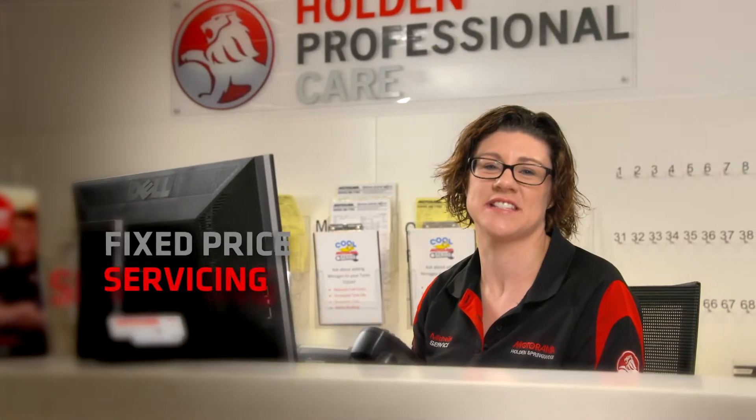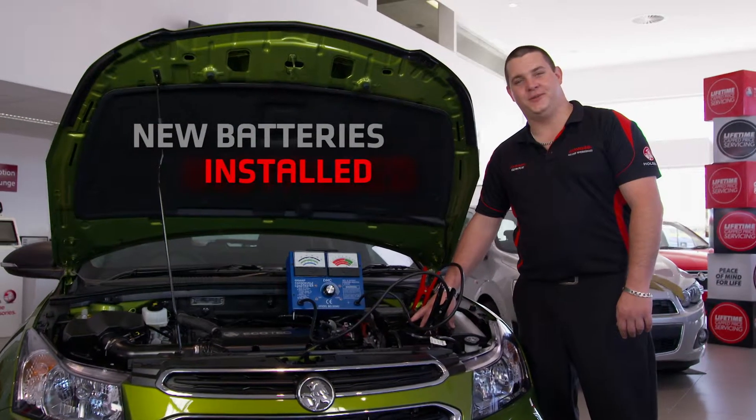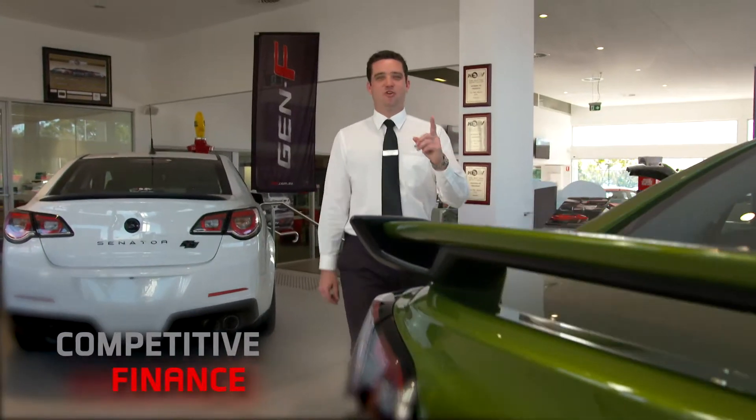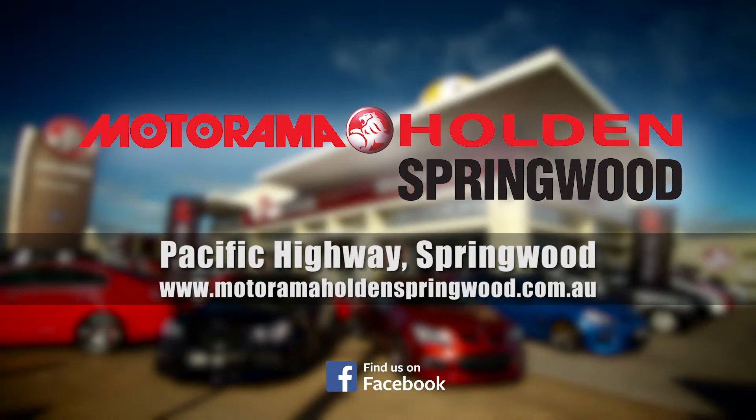With great fixed price servicing for new and used cars, performance upgrades, genuine Holden parts, new batteries installed, new tyres fitted and balanced — everything you need to suit your vehicle and budget. Motorama Holden Springwood is your one-stop motoring shop.